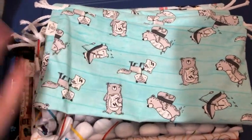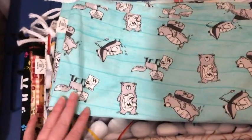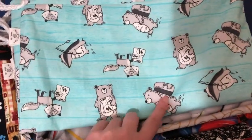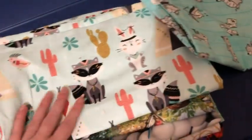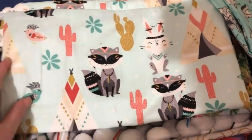So these are all drawstring bags and some notion pouches, and there are multiples of some of these prints. This one is like a cute hiking print — you've got a little fish, a map, a little backpack, it's really cute. There's two of these drawstring bags, and there's two of this one — it's like a Native American print but it's animals, which I thought was really cute.